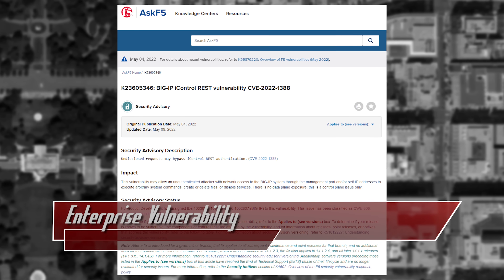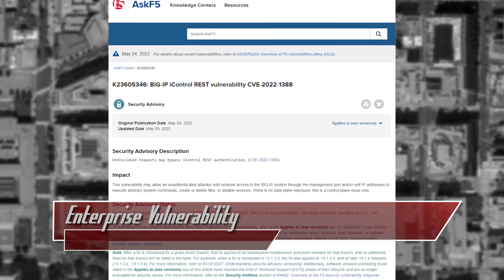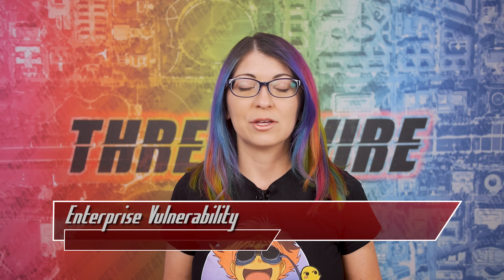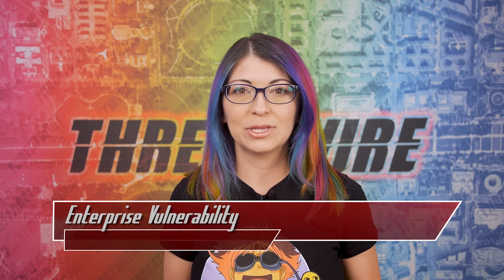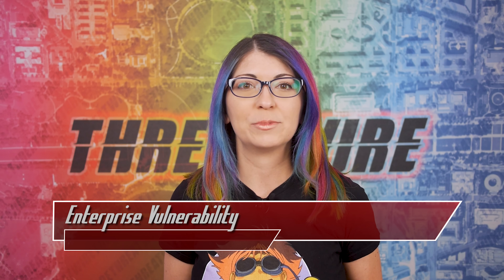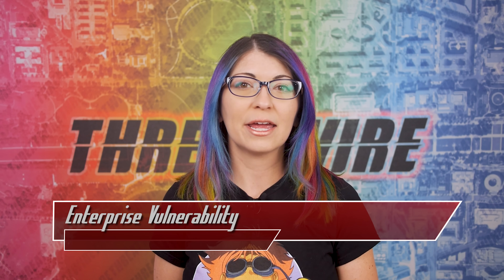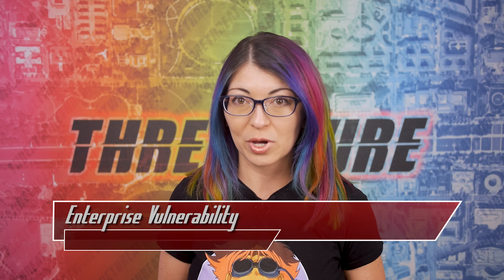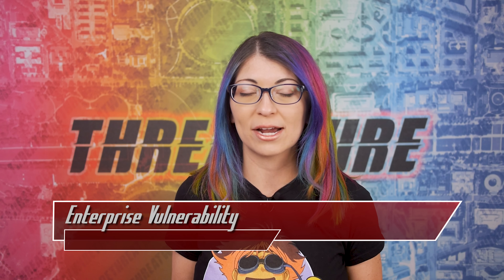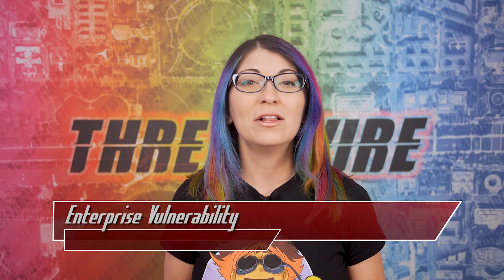A vulnerability tracked as CVE-2022-1388 is being exploited to drop malicious payloads on several different versions of F5 BigIP modules. This was first made publicly known last week when F5 disclosed the remote code execution flaw and told administrators to update to the newest security updates to patch it. The problem resides in the BigIP iControl REST authentication component, wherein an attacker could bypass any authentication usually required to execute malicious commands on a vulnerable F5 device with elevated privileges.